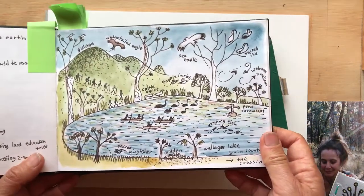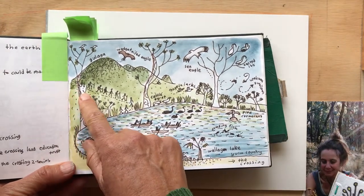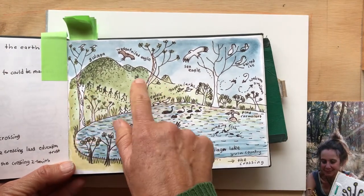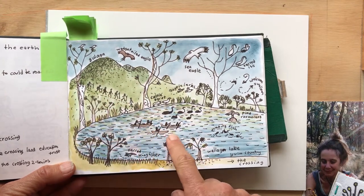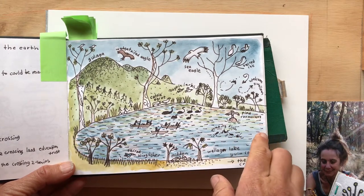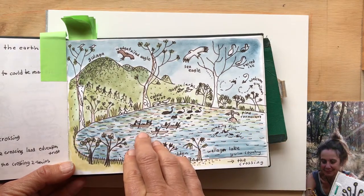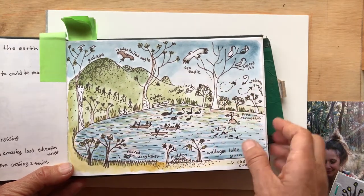Some pictures like this one are a memory of something that I just did. So I was on a walk and we went over these hills, down here, and then we paddled across the lake to where we were heading. And just having all that detail really reminds me of that place, and I love that.